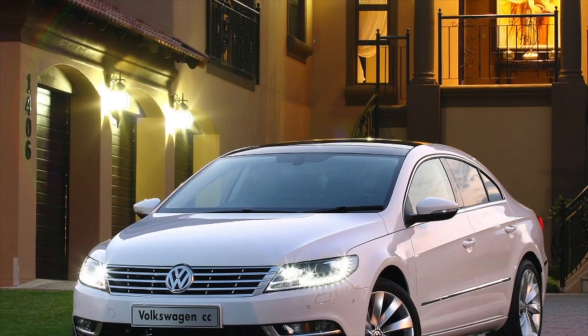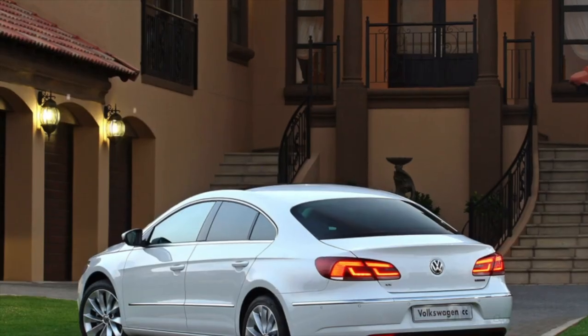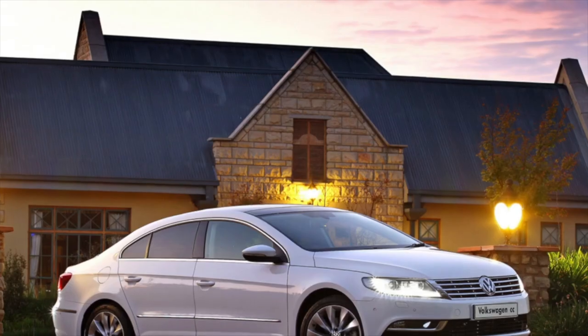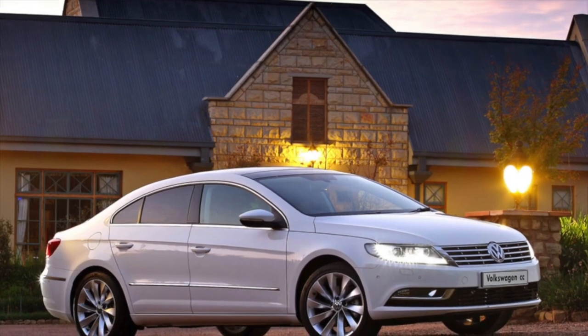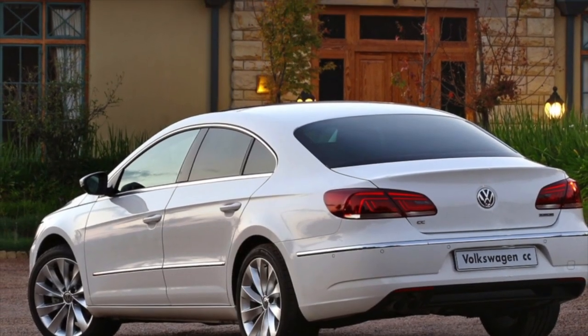Almost all Passat CC are front-wheel drive — an exception is made only for the top version with a 3.6 VR6 engine. This is a little strange considering the positioning of the model, but in practice the front-wheel drive is sufficient, at least when there is no snow and mud, and the asphalt is dry.